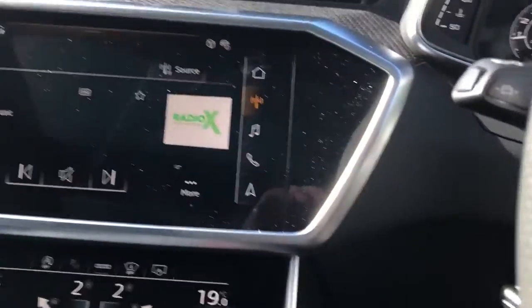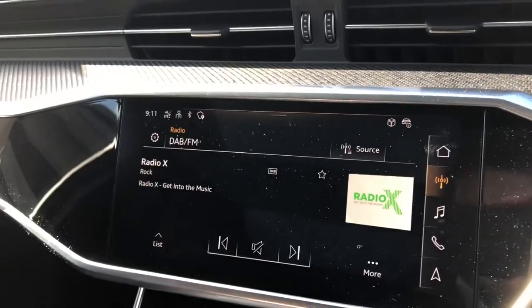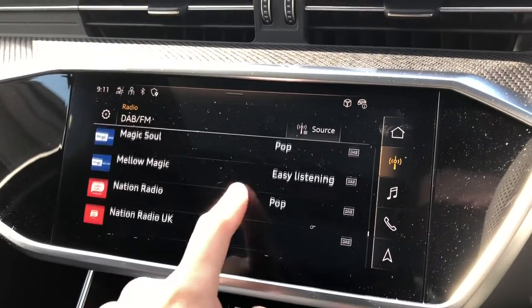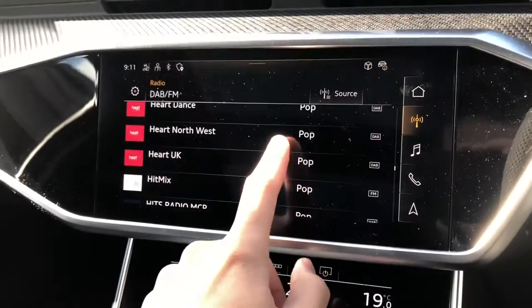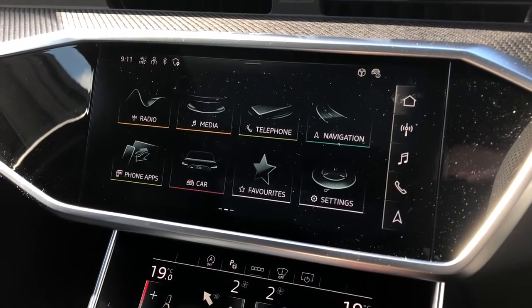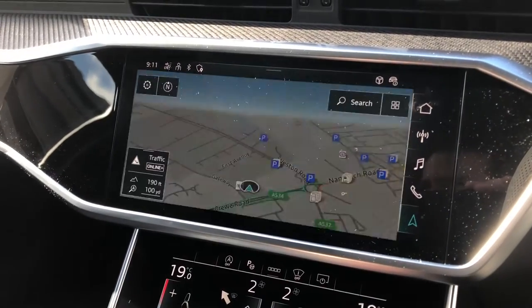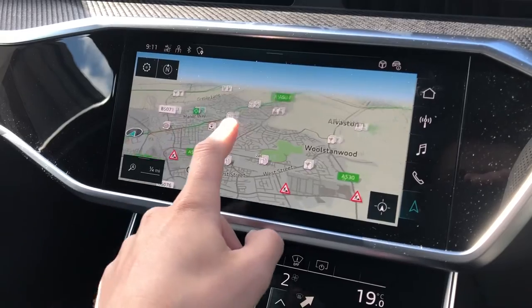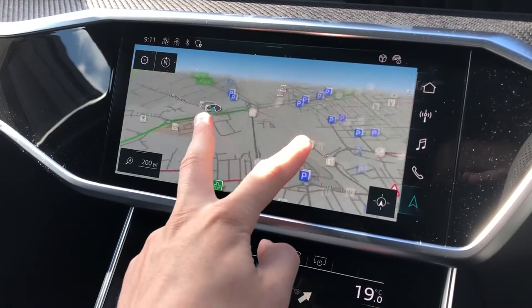In the centre of the dashboard you'll find your multi-touch multimedia interface where you can control things such as your satellite navigation and your DAB radio stations, giving you a long list of things to listen to — you can also choose from AM and FM. You can easily control your satellite navigation, scrolling in and out of maps with ease to find your routes and destinations, and it's all very intuitive.